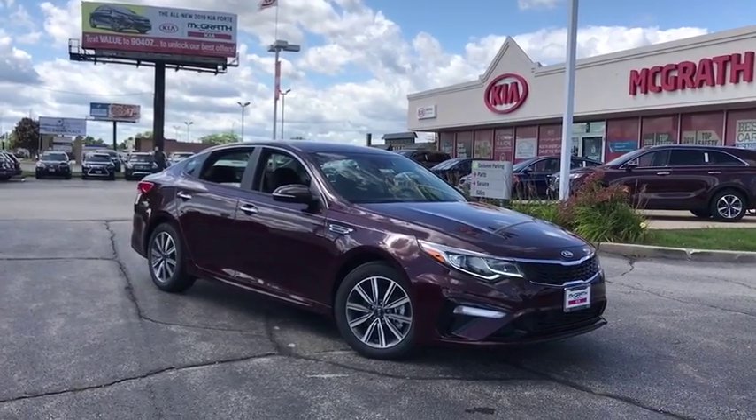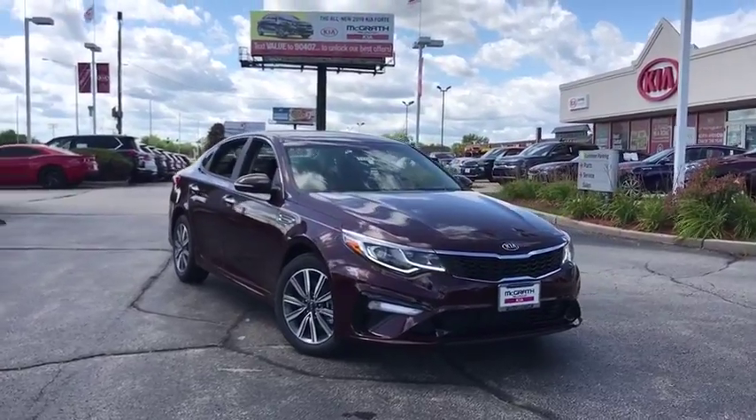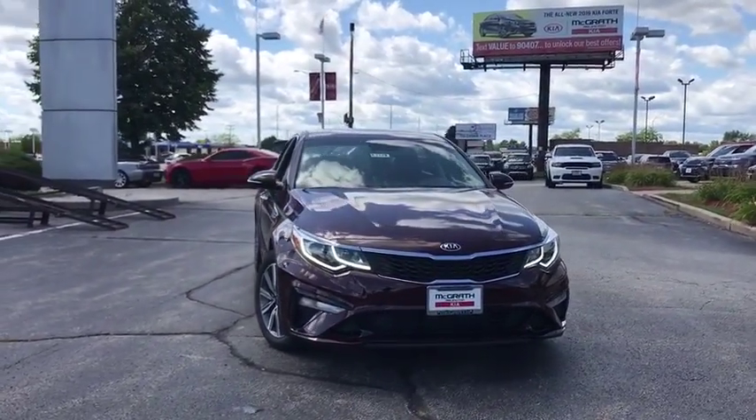Looking for the right vehicle? Check out the 2019 Kia Optima. The all-new Kia Optima offers a new level of style and performance features from Kia.